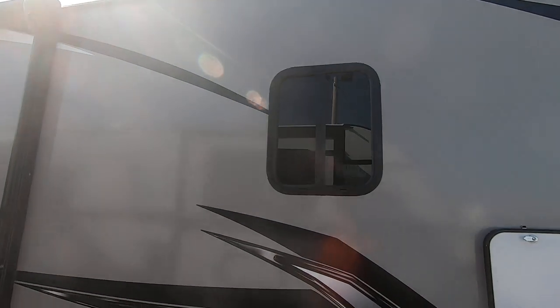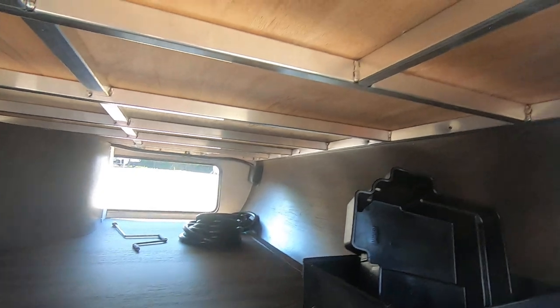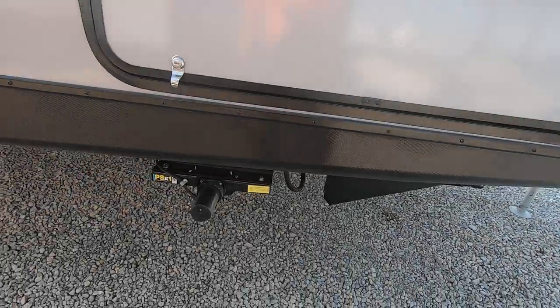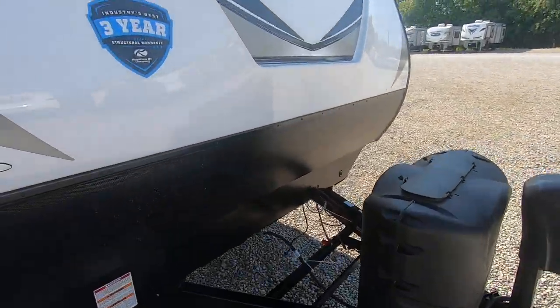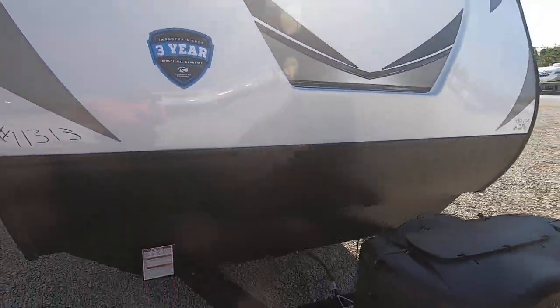Fiberglass exterior. There's a large pass-through storage here with a pegboard so you can hang fishing poles or tools up inside. You can see the aluminum framing. It's a nice big wide storage compartment. This has power stabilizers, so those are all going to go down with a push of a button. Hard fiberglass cap on the front, and this also has Keystone's three-year warranty, which is the best in the industry.